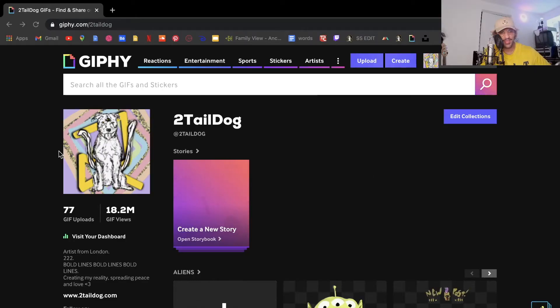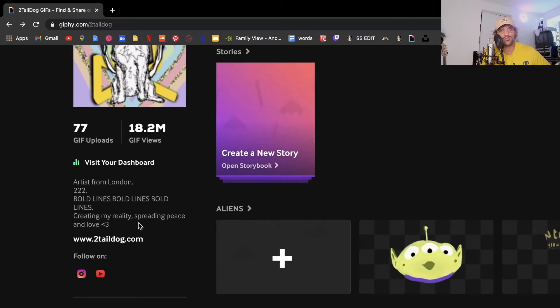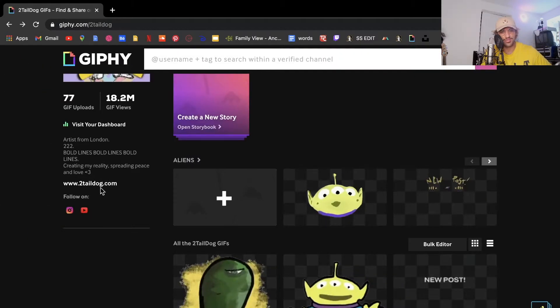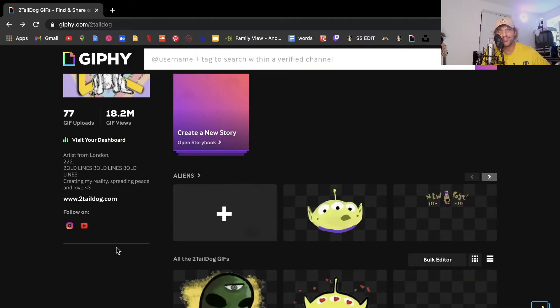Looking at my profile, I have a GIF profile picture — that sets off a good tone. Secondly, I have a good artist bio. It's not the best, but it works and it shows exactly who I am: I'm from London, bold lines is what I mainly do. I also have a website, though you don't need one — when I first got registered I just used my Instagram link. You can add other social links, and you have to do this to get verified in Giphy, otherwise they'll see you as a spammer.